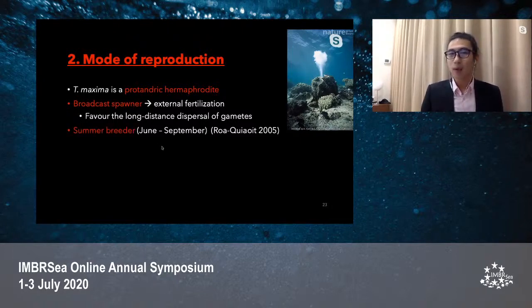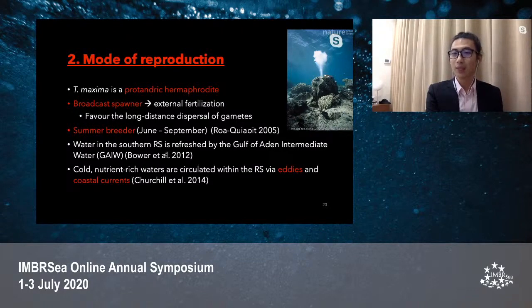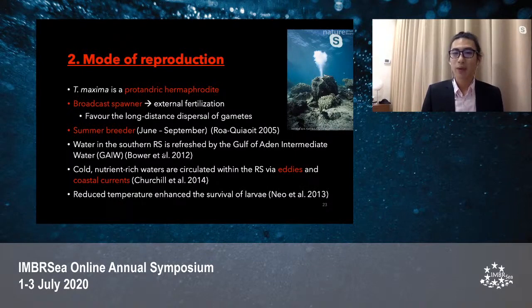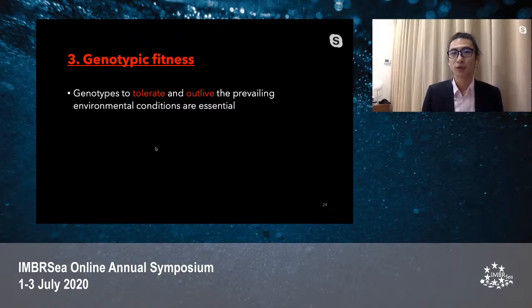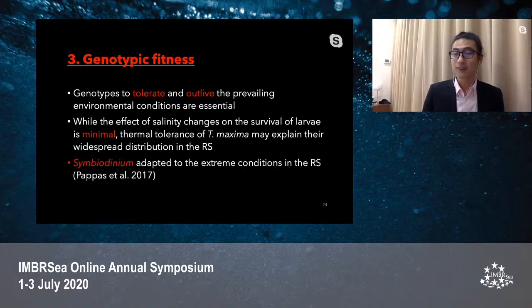Previous studies found that the small giant clam is a summer breeder in the Red Sea. During summer, the water in the Southern Red Sea is refreshed by Gulf of Aden Intermediate Water. These nutrient-rich waters are circulated within the Red Sea via eddies and coastal currents. With the right season and water temperature, this enhances the survival of giant clam larvae and expands their widespread distribution. The genotypic fitness of the giant clam also plays a role in tolerating the prevailing environmental conditions. While salinity changes have minimal effect on larval survival, thermal tolerance may better explain this. A previous study by Pappas et al. (2017) found that Symbiodinium clade A is responsible for helping the giant clam adapt to extreme conditions in the Red Sea.